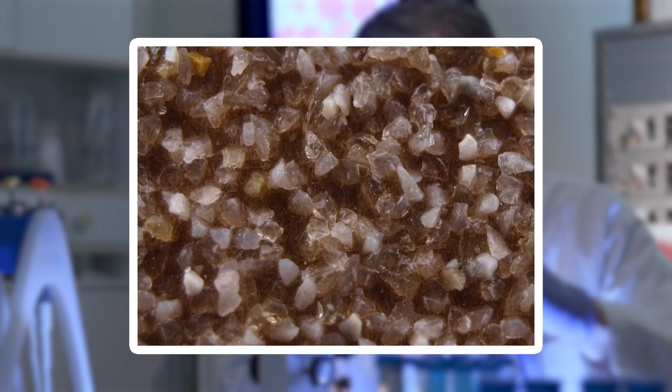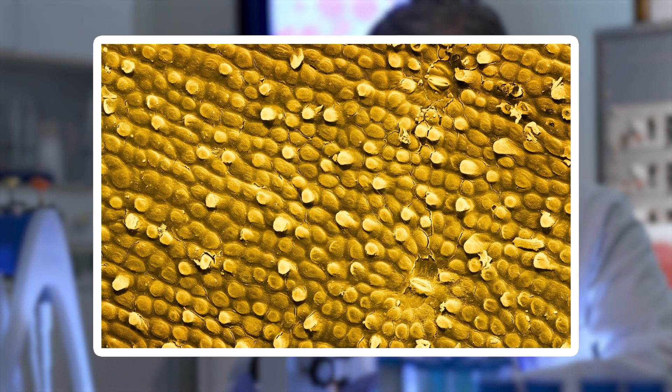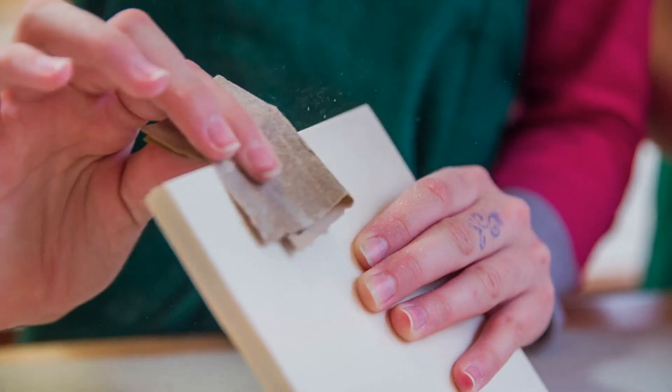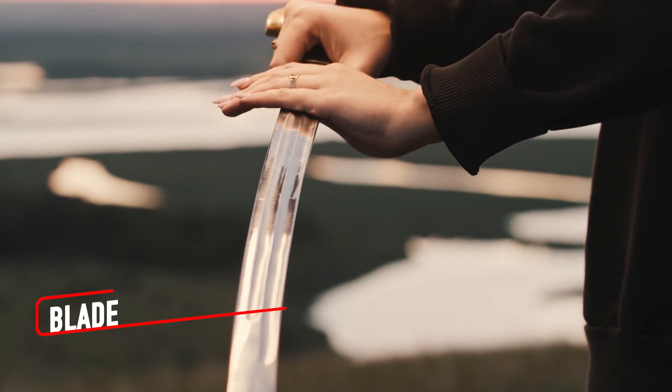A new piece of sandpaper looks almost menacing — a collection of crystalline peaks waiting to grind down material — while an old piece appears weathered, its rugged efficiency diminished, but its story enriched by the tasks it has endured.